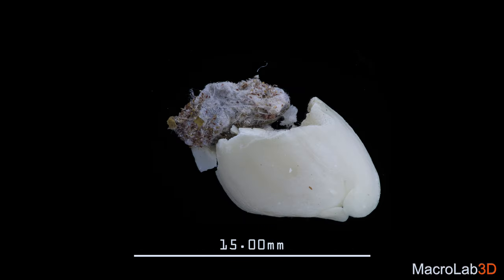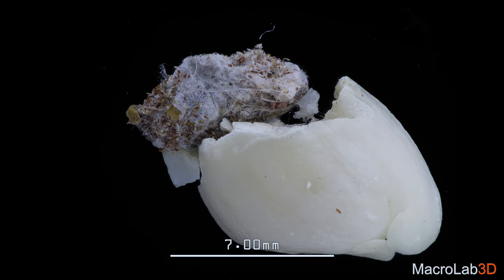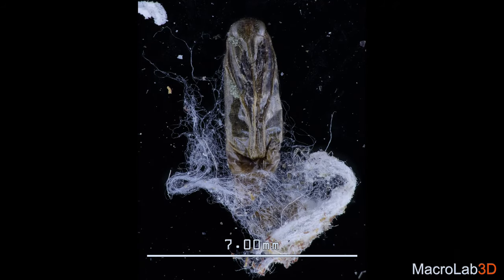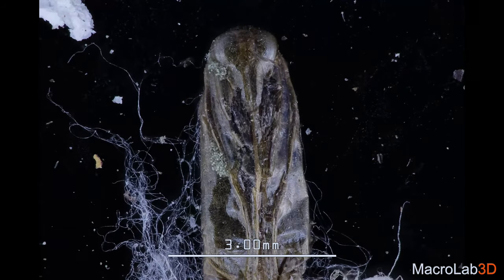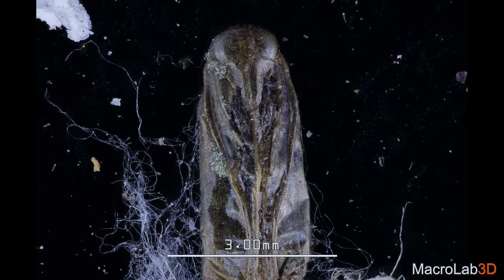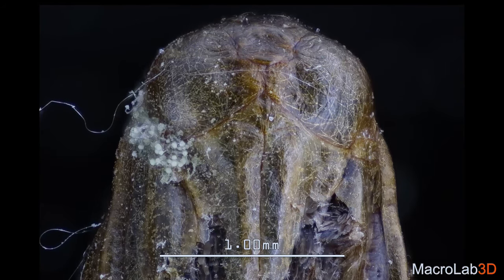Have you ever eaten peanuts which tasted funny from time to time? Well, I did, and today you will learn the cause, because I investigated that and found this pupa of a moth inside. It was already dead, because — see that fungus? This is a sign of death.